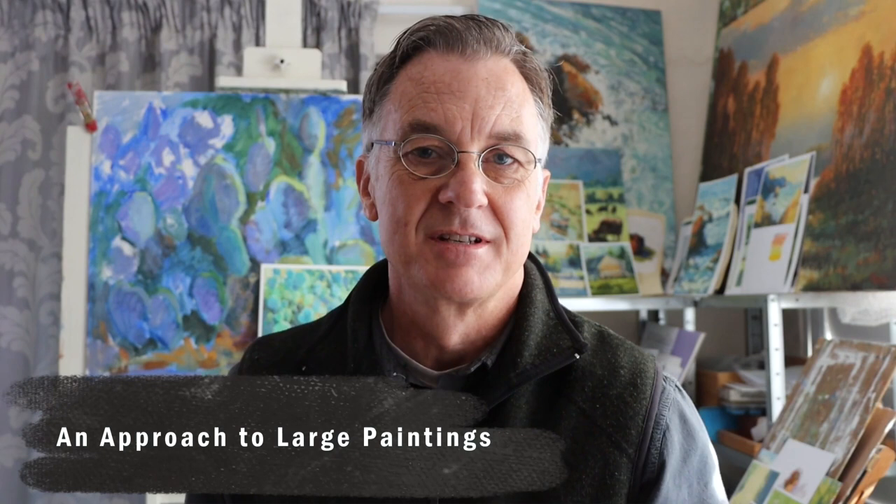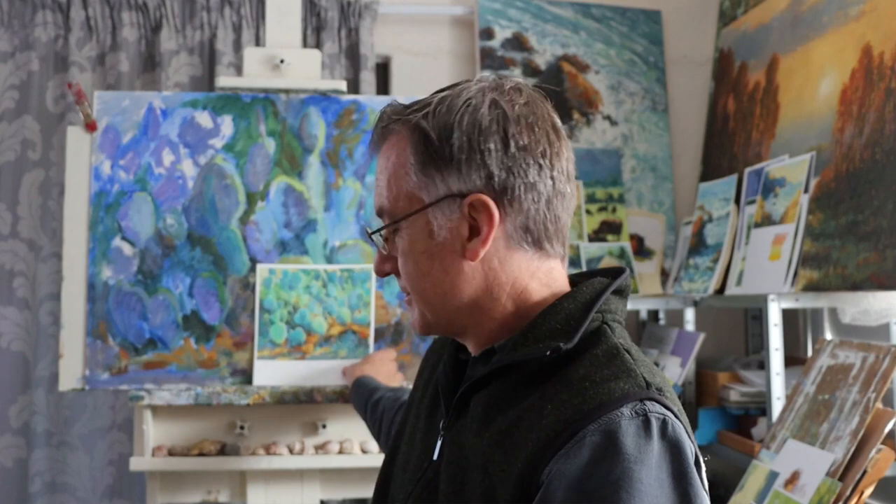Welcome to my studio. This is just a little peek into my studio and a project I'm working on. I did this little study a while back, and this is prickly pears — something a little unusual and a little more sort of abstract.